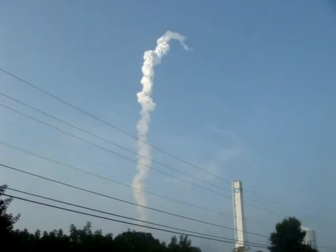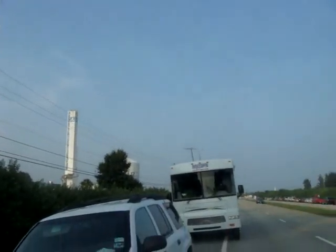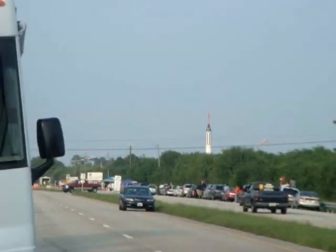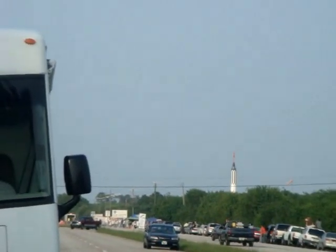Booster officer confirmed staging, a good solid rocket booster separation, guidance now converging. Endeavour's onboard computers commanding the main engine nozzles to gently swivel, aiming Endeavour for a precise keyhole in space for main engine cutoff.